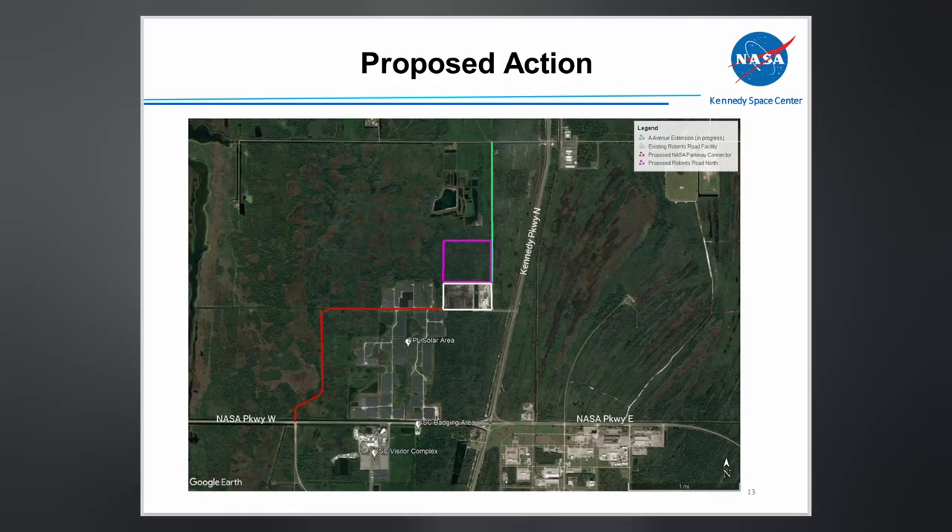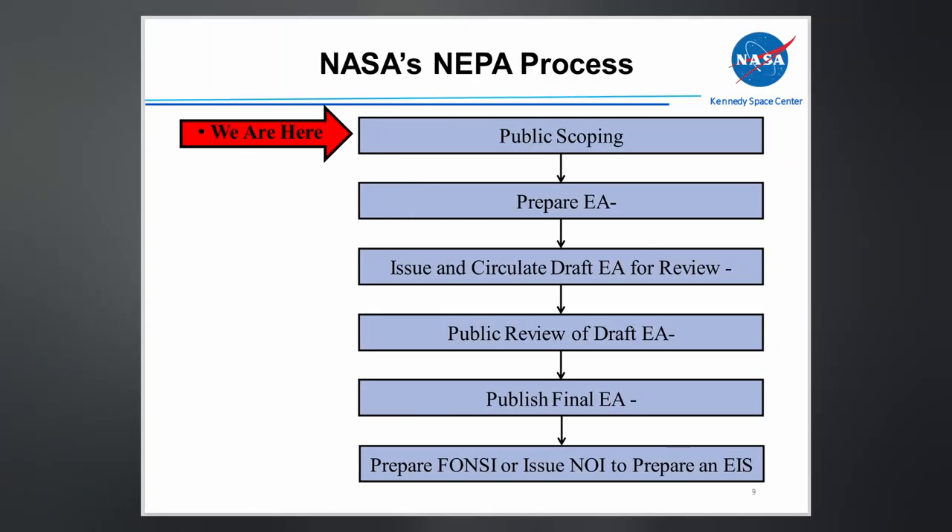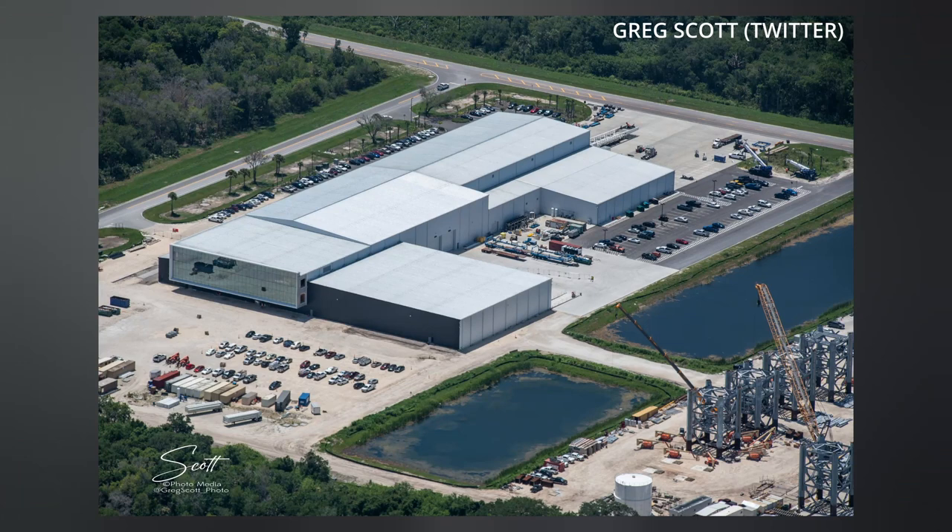SpaceX also wants to construct a mile-and-a-half long road from the site for easier access, presumably because they would rather utilize back roads to transport their slow-crawling Starship and Super Heavy boosters. These are the 14 resource areas the new EA will consider before granting approval or denying the proposal. This is where we're at in the process right now. I'll continue to keep you updated on the status of the site, and I also recommend you follow Greg Scott as he's our east coast eagle-eye missile man.